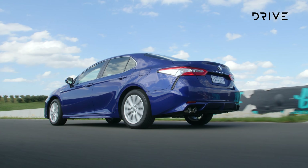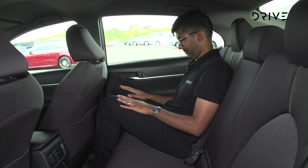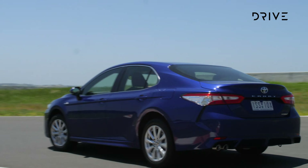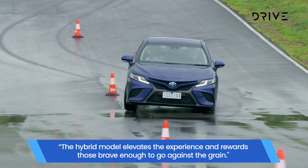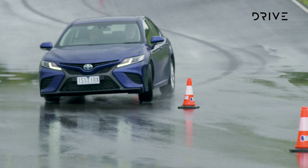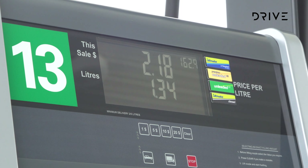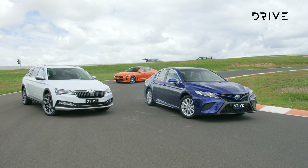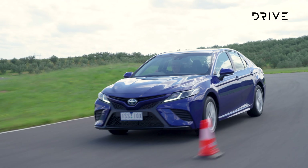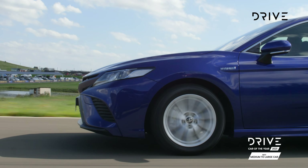The Camry really is the best all-rounder in this field. It's a medium-sized car that offers the generous space of a large one, with a versatile interior, plenty of comfort, and an effortless drivetrain that offers a hybrid option — all combining for a compelling ownership experience. The Camry is stylish, comfortable, as sporty as it needs to be, and genuinely efficient: real-world testing of the Camry Ascent Sport Hybrid across a week of traffic, highways, and suburban driving returned 4.7 litres per 100 kilometres.